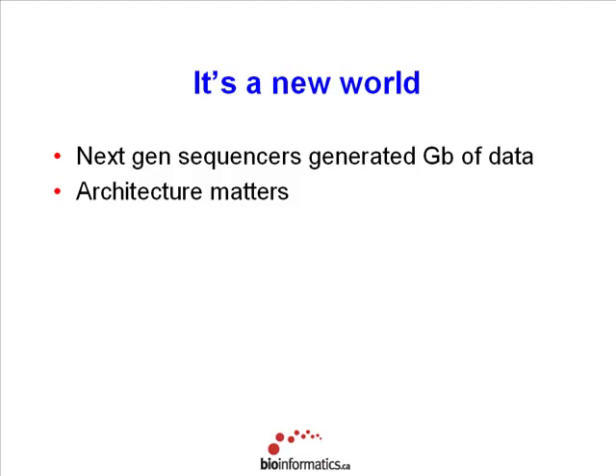That one terabyte disk you buy for your home PC is going to last you a few years, unless you download tons of movies. But for most people it will last years. With next-generation sequencing, that one terabyte disk would probably last, if you're lucky, a month. So scaling up those one-terabyte disks into an array is not practical. Getting reliability out of those disks is not practical, and certainly getting throughput is not practical.